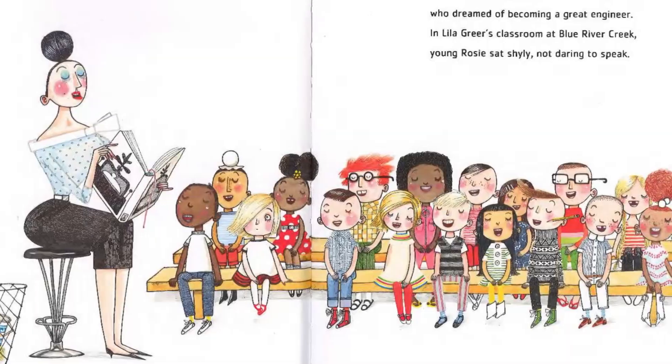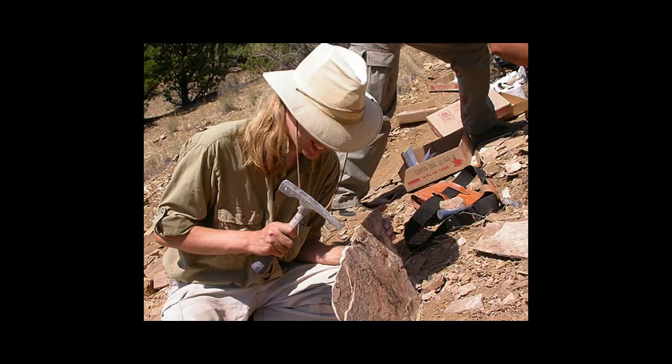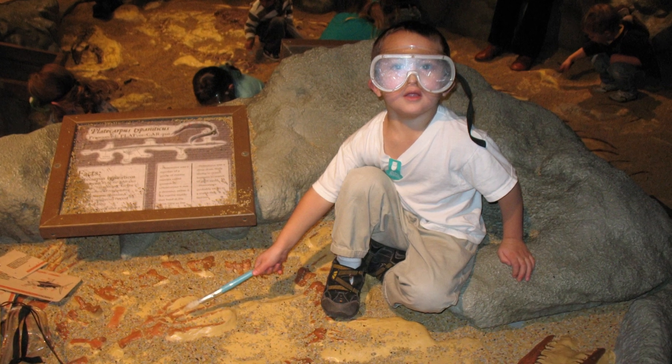Will there be other books? I hope so. I think there will be some scientists in that classroom, and also a paleontologist — which is a terrible word to rhyme, I'll just say that right now. But I'd love to see a kid out there looking for dinosaurs, because I think that'd be fun.